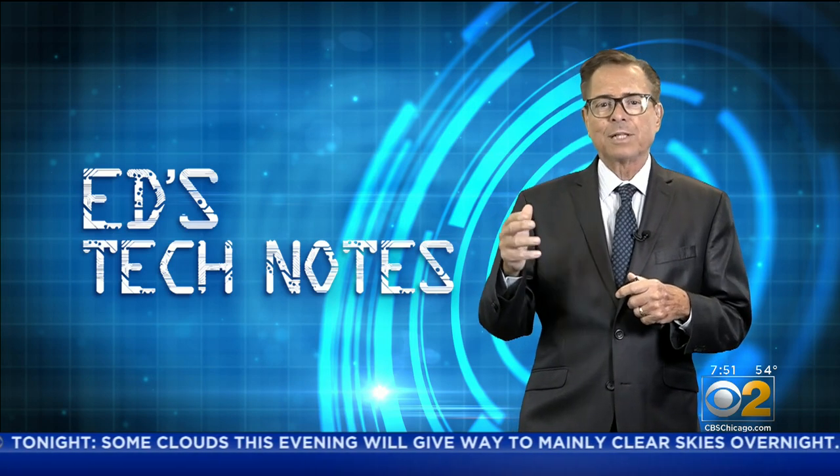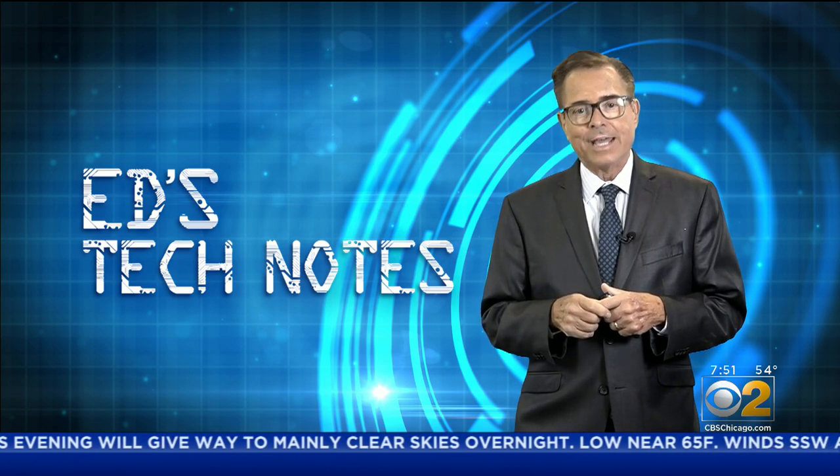Now, Microsoft plans to launch Windows 11 next month.